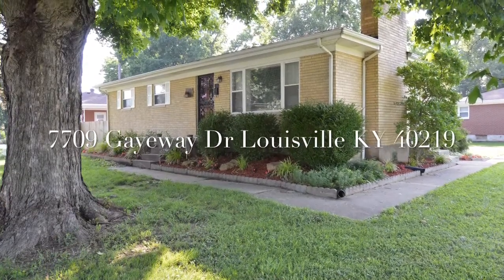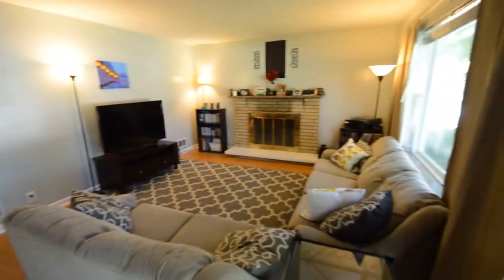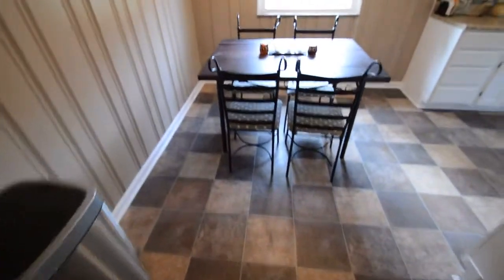Welcome to 7709 Gayway Drive in Louisville, Kentucky. This is a gorgeous three bedroom, one and a half bath, brick ranch with a detached garage. Join us as we do a virtual walkthrough tour of this beautiful home.